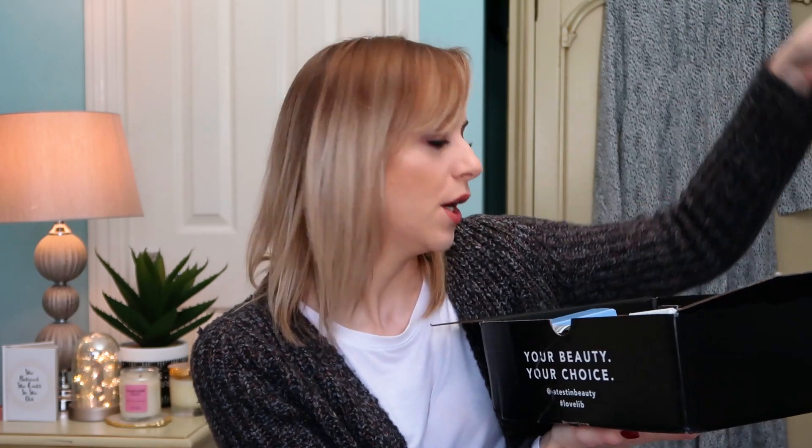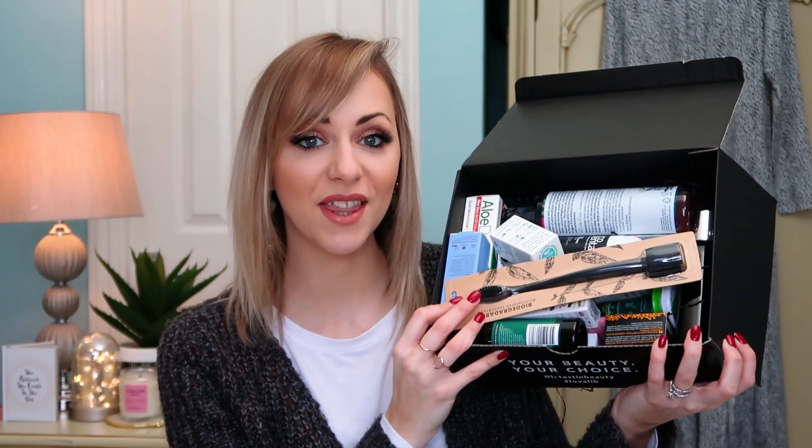So let's have a little look inside and dive into the unboxing. The outside comes off like this and you've got the standard Latest in Beauty box inside — 'your beauty, your choice,' love that. You've got the leaflet that comes inside with details of the products, and this box is stocked full of great products.